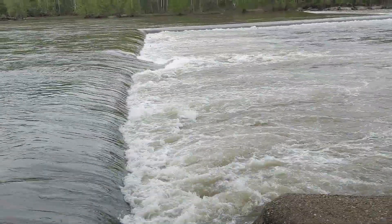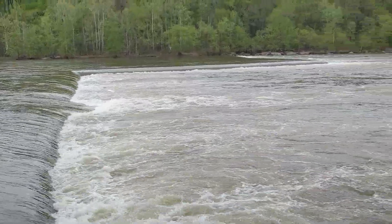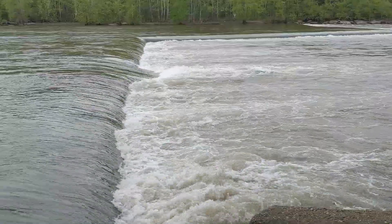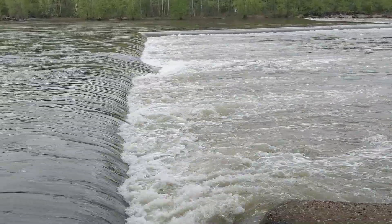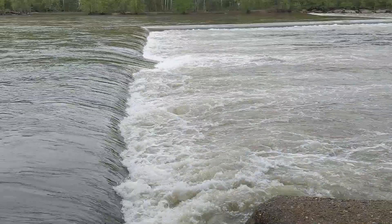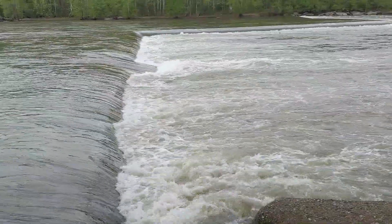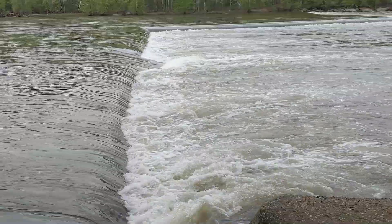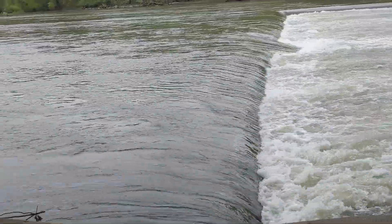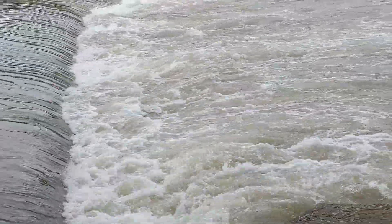I'm at Z Dam on the James River just up from the Pony Pasture. It got its name by the Z shape, the zigzag shape as it goes across the river. This is what's known as a low head dam. Today's river level is seven feet on the gauge we use here locally. You can find that just by googling James River water level in Richmond. What's important about knowing the river level is whether it's really high, really low, or just right to create this hydraulic, which is known as a drowning machine.